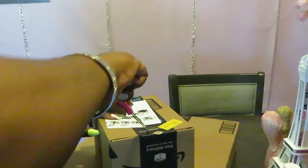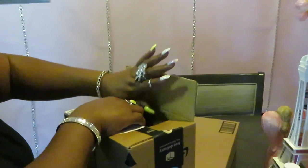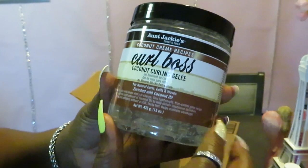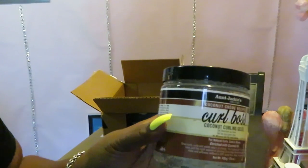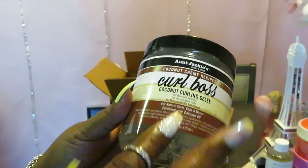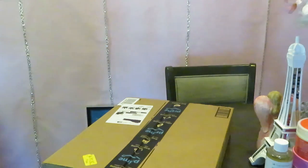These aren't all my natural hair products — I already have products I've been using for years. These are just things I wanted to add to the collection. Like this: Aunt Jackie's Coconut Cream Recipe Curl Bar coconut curling gel. This is another gel that helps the hair curl — it enhances your natural curls, makes them better.